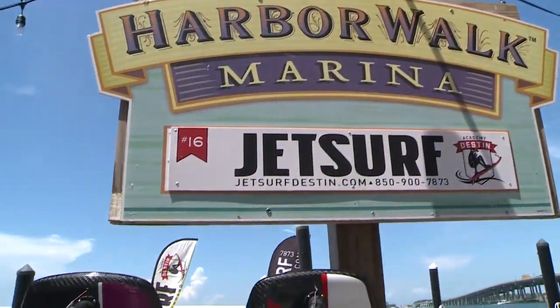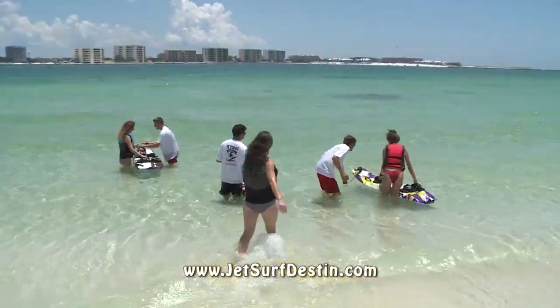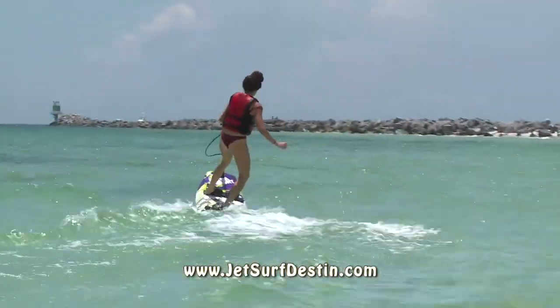We come pick you up at Boat Slip 16 behind Harry T's and we take you all on the boat. We find the best location around where the waves are just right. We give you the full experience, we get you on the board, we walk you through all the steps and eventually by the end of the day you're going to be surfing.